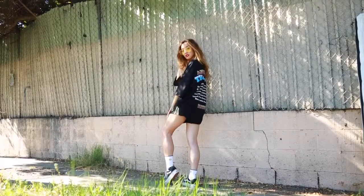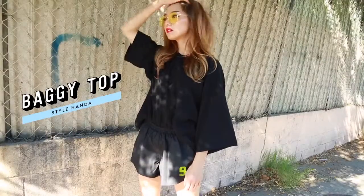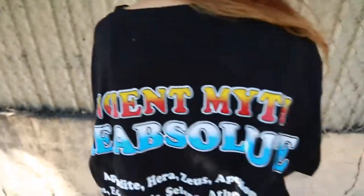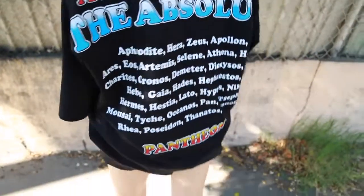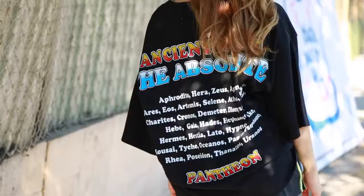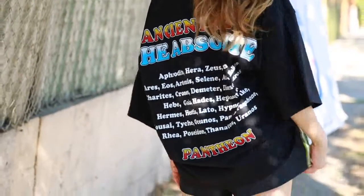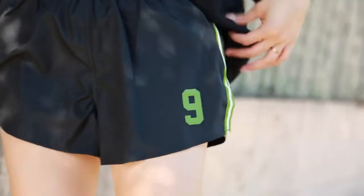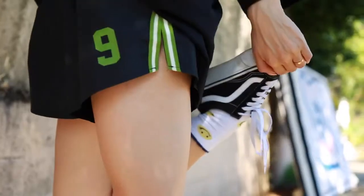I rocked black on black for a cool athletic look. My t-shirt is huge and I just love the graphic in the back because it has all these Greek gods — I really loved learning about them in school, so it's like a little reminder for my elementary self. I did a little half tuck into these runner shorts for a sporty feel, then rocked my Vans to stay comfy in the heat.